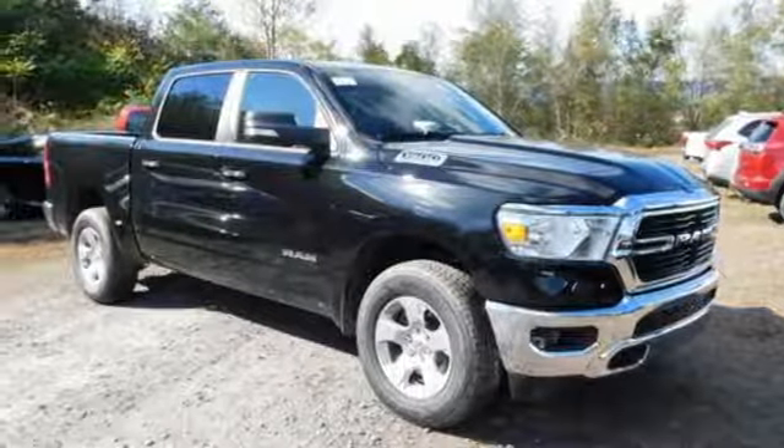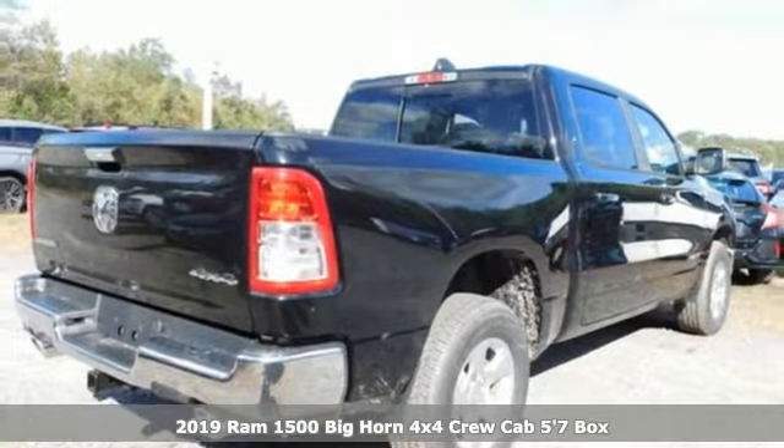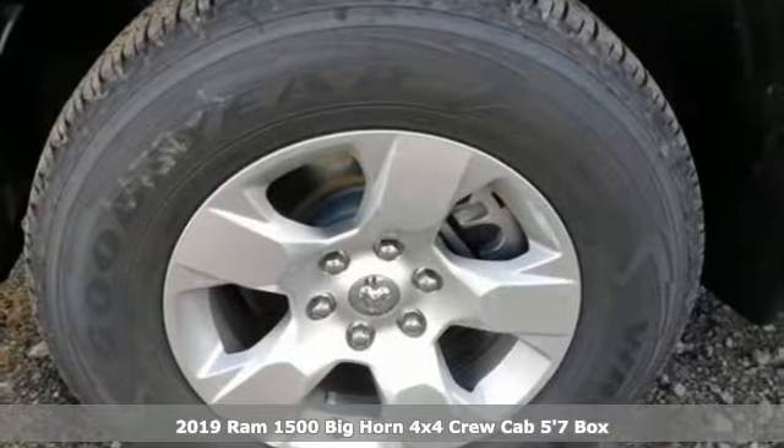Here's a new 2019 Ram 1500. Engineered to get things done. Engineered to be a Ram. It boasts an impressive list of features like these.